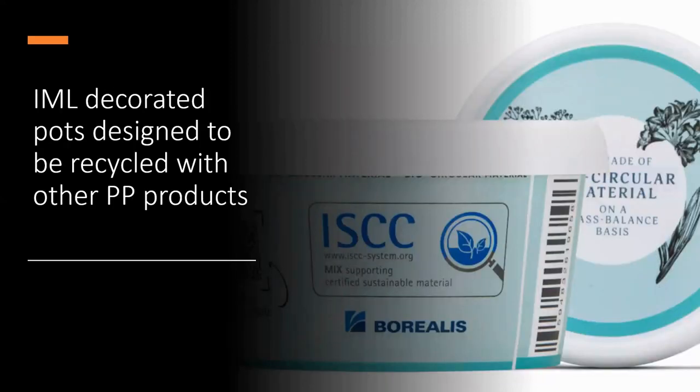Another Grainer packaging innovation, this time in in-mould labelling: decorative pots designed to be recycled with other polypropylene products. The pots are made with a new material from Borealis, a leading plastic materials supplier based in Vienna, Austria. The material, known as Borneuables, is manufactured using waste products from vegetable oil production, the timber and food industries, including cooking oil. The resulting material offers the same physical characteristics as fossil-based materials but with a substantially reduced carbon footprint.